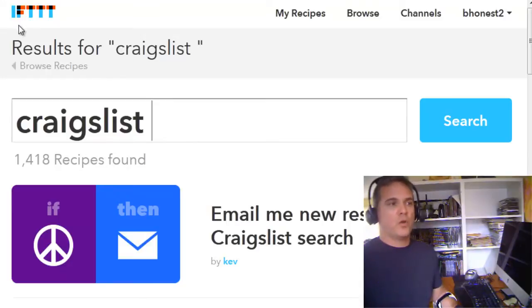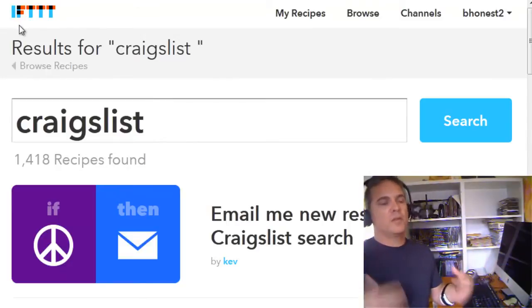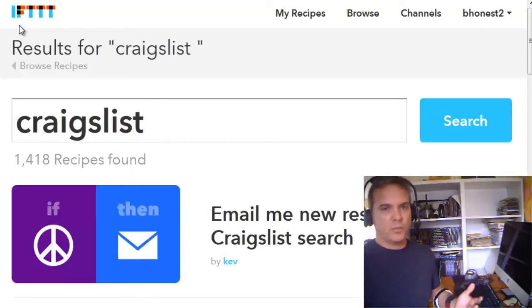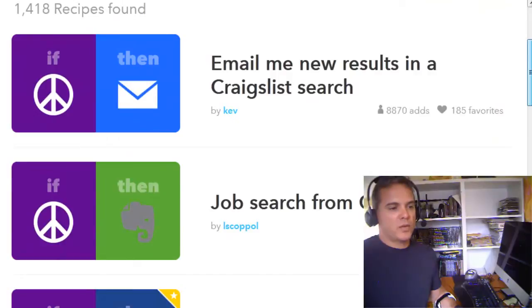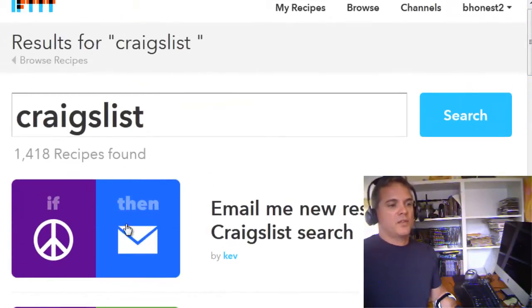It's a web application — it is for your phone too. You create what's called a recipe, or use somebody else's already created recipe. For example, there's a recipe right here. I already did a search for some down here: 'Email me new results in a Craigslist search.' I think that's the one I've been using. That's going to send me immediate email notifications when somebody lists something in that area. IFTTT is the web app, and this is the recipe: 'Email me new results in a Craigslist search.'